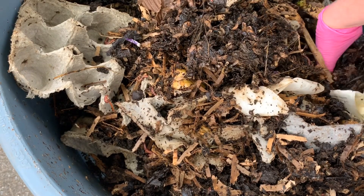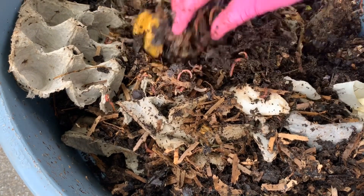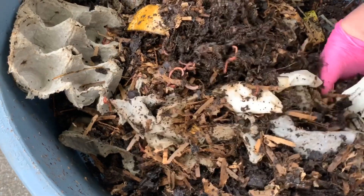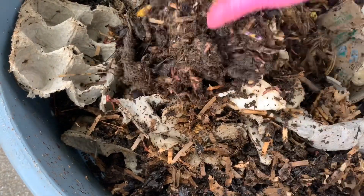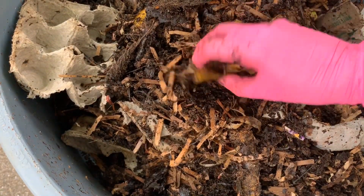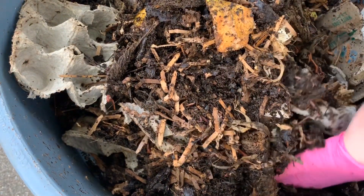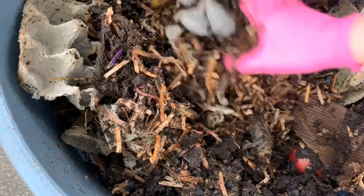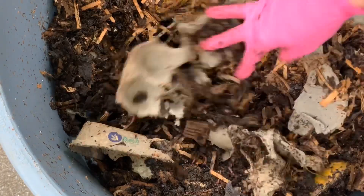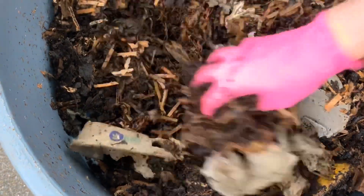I can smell some citrus in here breaking down — I can smell some kind of lemon or orange. But all in all, I mean, I've flipped this pretty much as far as I'm willing to dig down right now, and everything looks well. I don't see any pockets that are endangered in any way.